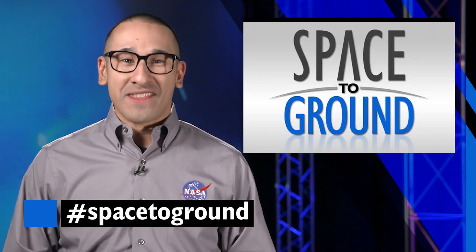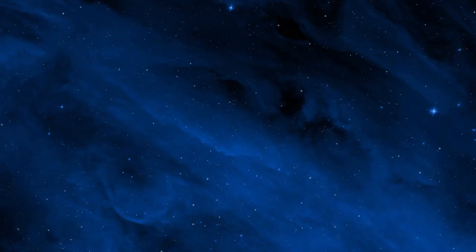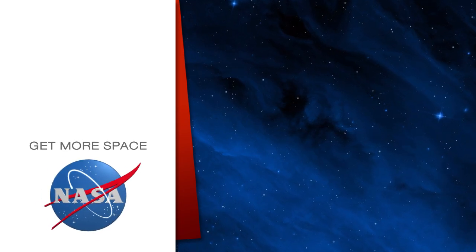Keep sending in your questions using the hashtag SpaceToGround. We'll see you next week! Subscribe for more space.